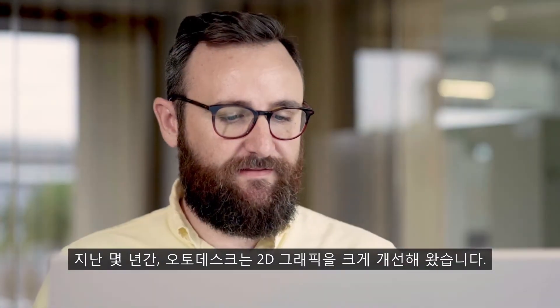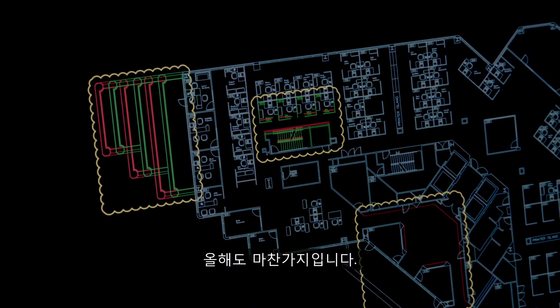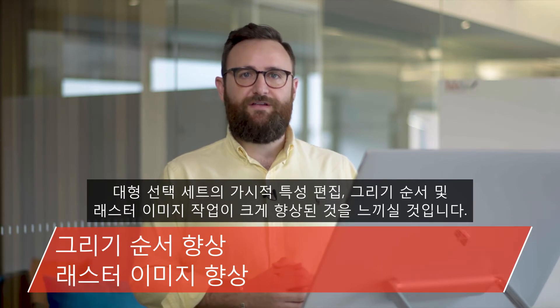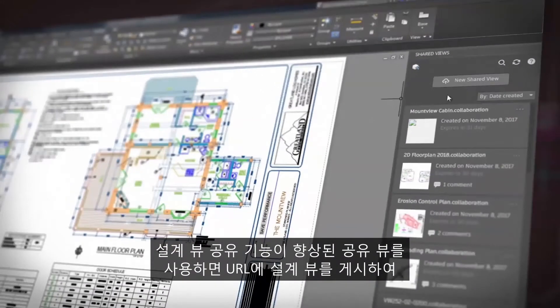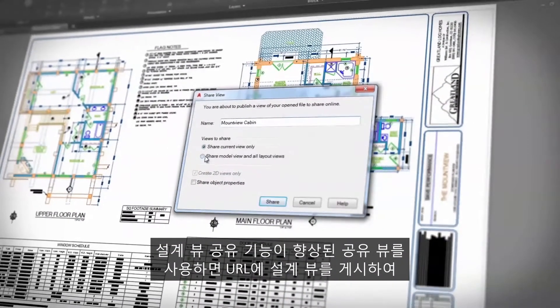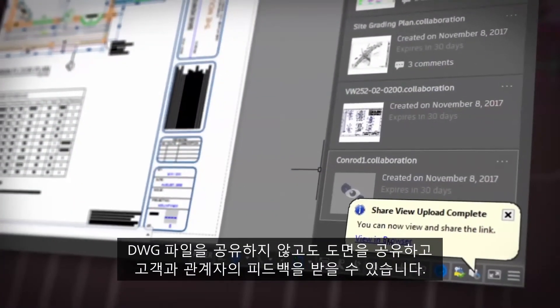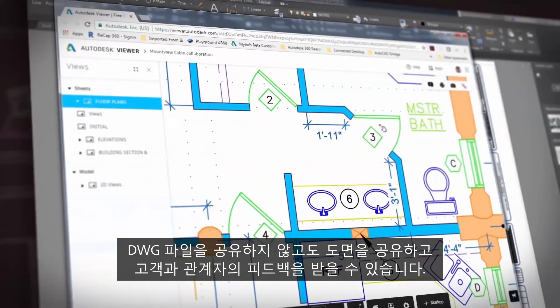We've made vast improvements to the 2D graphics over the past few years, and this year is no different. You'll notice vast improvements working with draw order, raster images, and editing visual properties in large selection sets. Shared Views is an enhancement to the share design views feature that allows you to publish design views to a URL, so you can share drawings and get feedback from clients and stakeholders without sharing the DWG files.